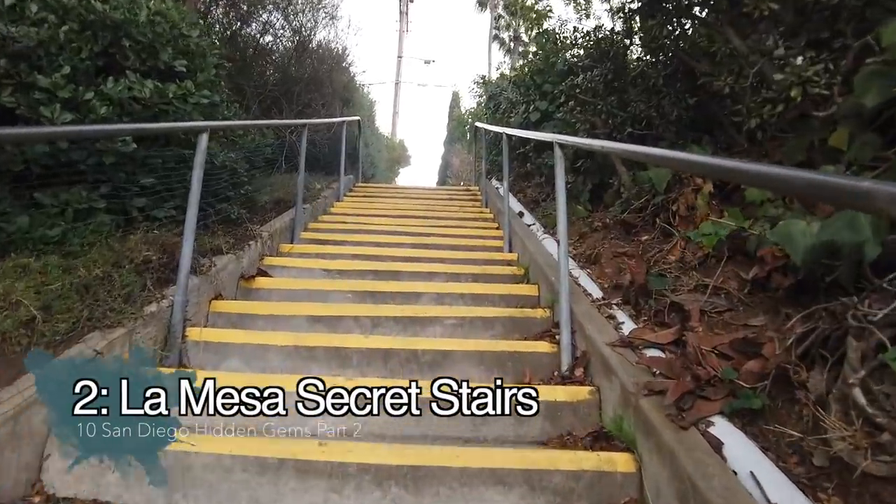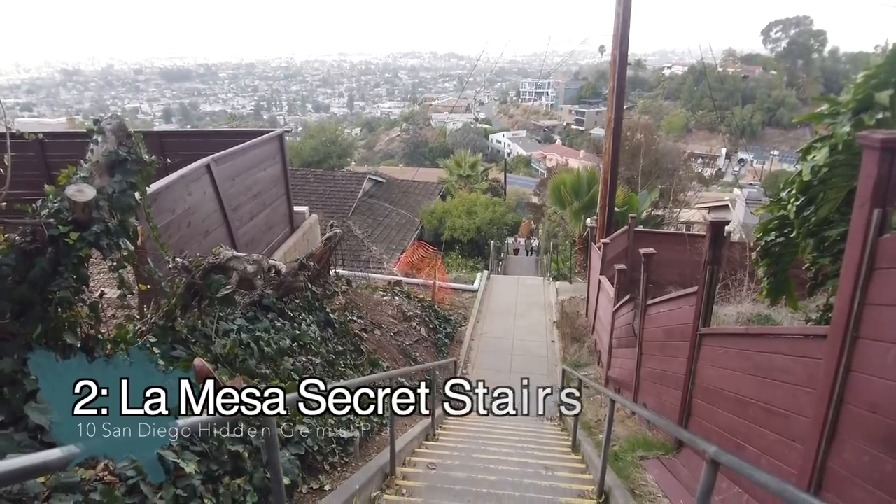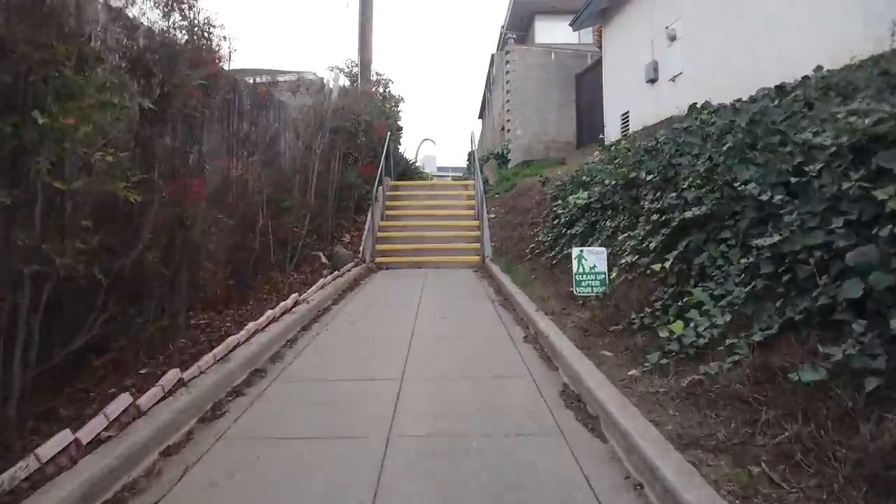Alright Jaycationers, we're here at the La Mesa steps. I just went all the way down and now I'm walking back up — tired. These used to be colored steps, but they're not right now. That's getting our steps in! I'm out of breath, but this is a really cool stairway. You can even come here to get a workout in, but it's in a neighborhood so you've got to keep quiet.